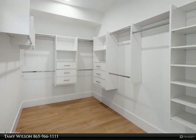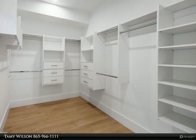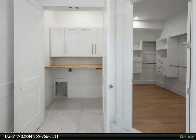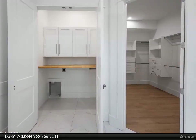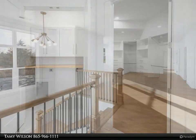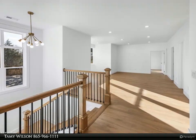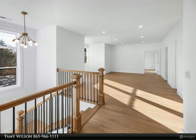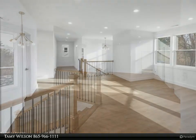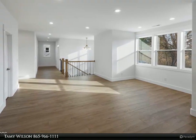You will love all of this and more. Come take a tour and find your favorites. The builder has created two incredible opportunities — see also 7614 Washington Pike, Corryton, Tennessee 37721. For more information, review the details below or contact Tamy Wilson at 865-966-1111.